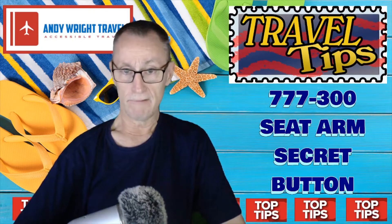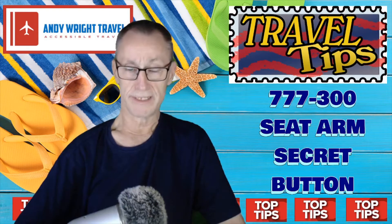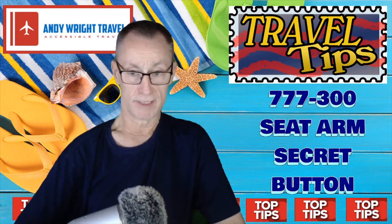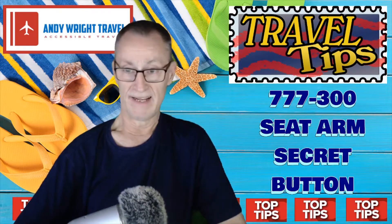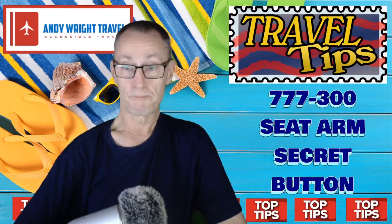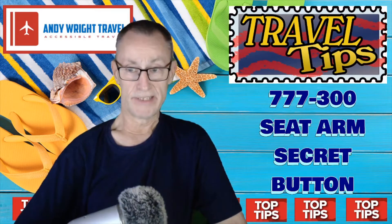I made this video on my last trip back from Thailand. The video quality is quite dark because it was quite dark on the plane, so I'm not 100% sure you can see what I'm referring to, but I'm hopeful this is a good travel tip. It's on the 777-300 series.